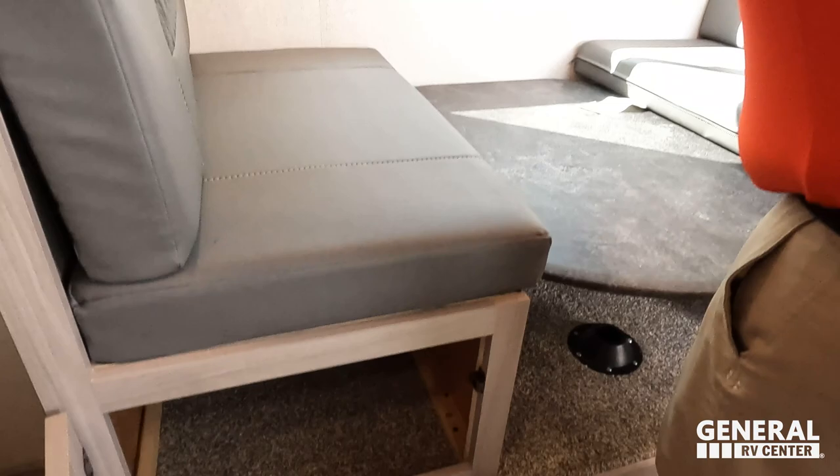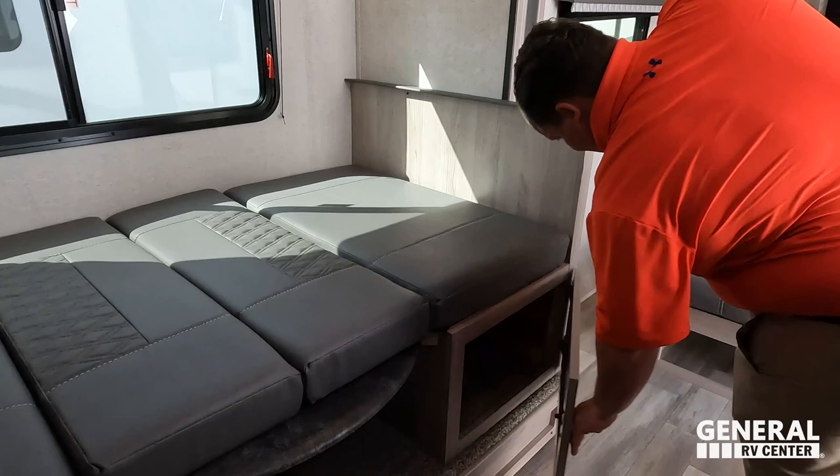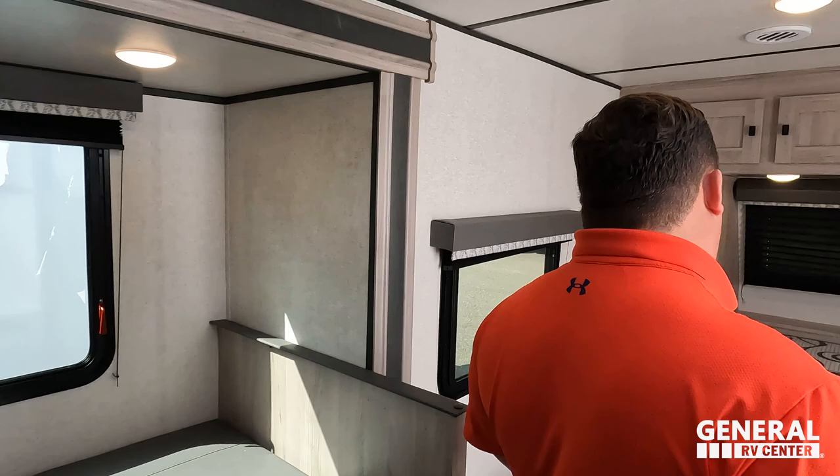There's a nice little dinette here — it drops down and makes a bed, which is great. That's why this unit is so great for medium-sized families. A dislike we'll mention in a bit is how it's elevated like this — for big guys, it's big boy tested, big boy failed. Right over there is the cable and satellite. And over here is the sofa.